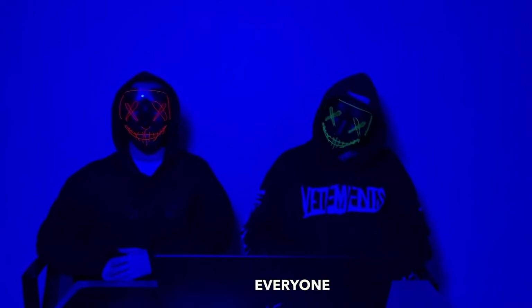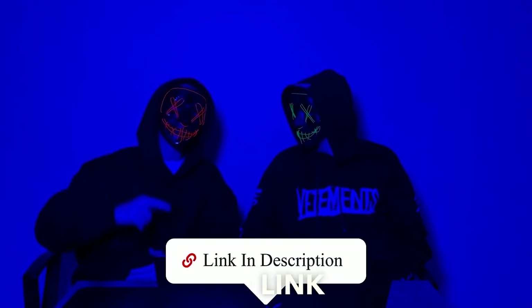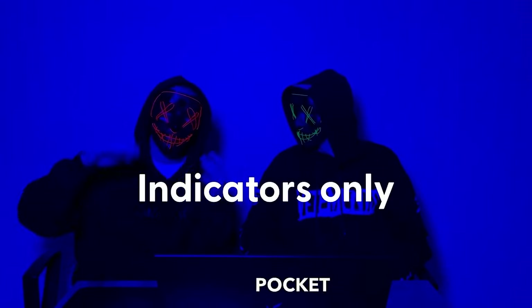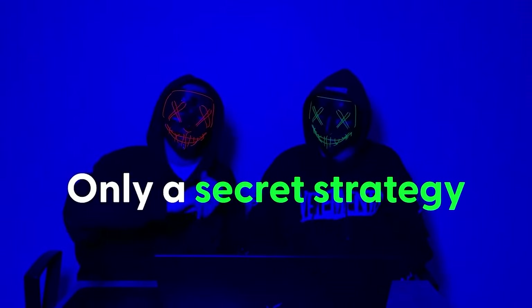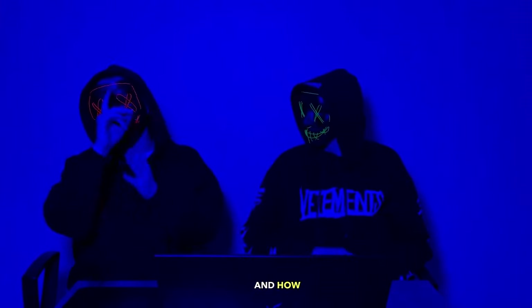Hey friends, hello everyone. We already released our new training with you — Profit Hunters. You can get acquainted with it according to the link in the description. Today we will trade on the broker Pocket Options without TradingView — only indicators, only secret strategy.